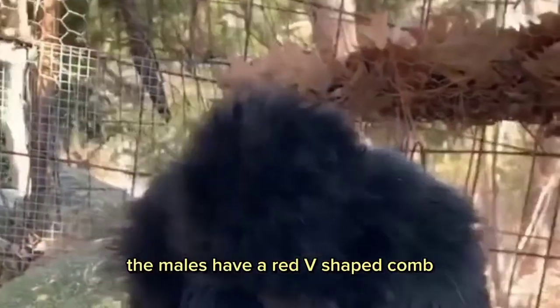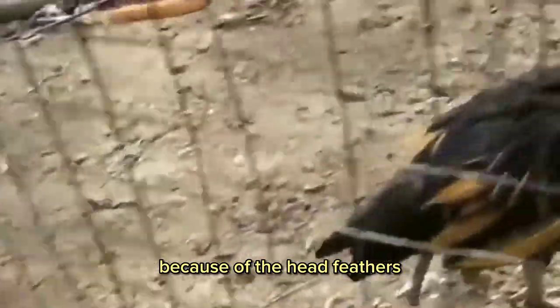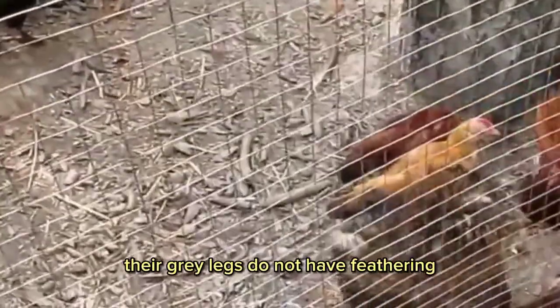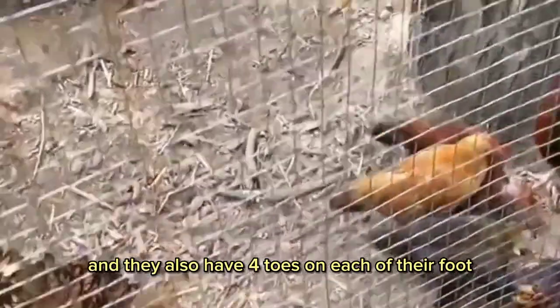The males have a red V-shaped comb that may not be visible because of the head feathers. They also have white earlobes, red wattles, and very large nostrils. Unlike other breeds, their gray legs do not have feathering, and they also have four toes on each of their feet.